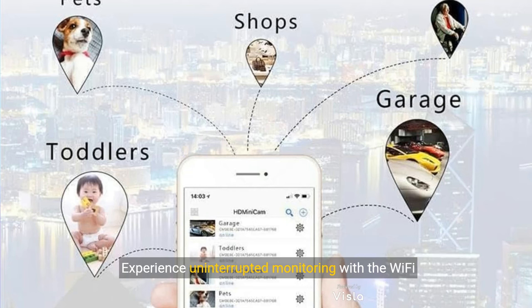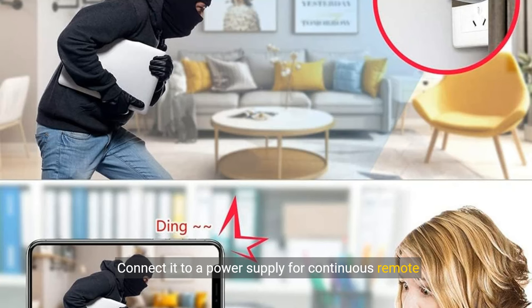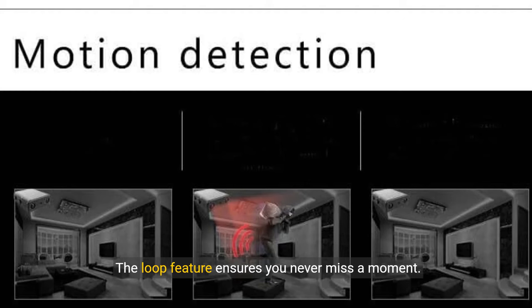Experience uninterrupted monitoring with the Wi-Fi tiny camera. Connect it to a power supply for continuous remote monitoring. The loop feature ensures you never miss a moment.